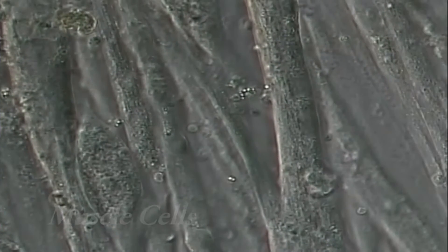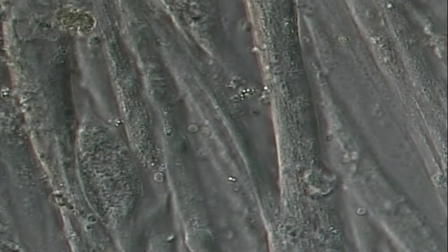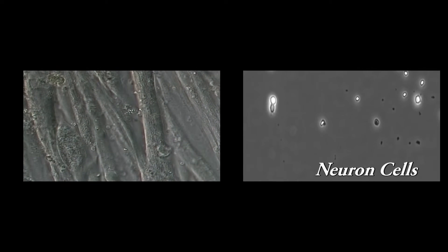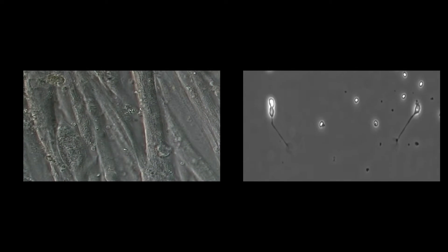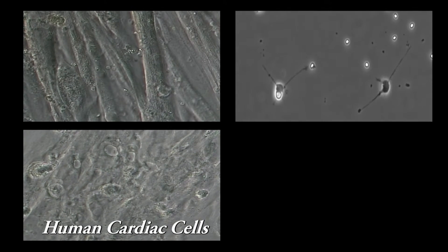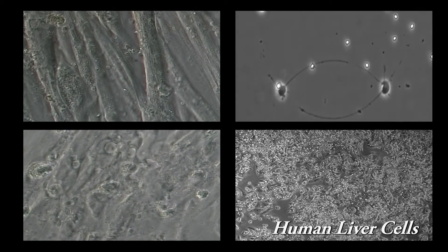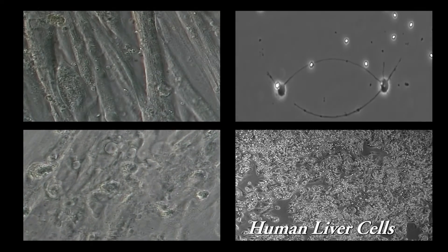Wait a minute — I'm the muscle cell. I do all the work. I'm the brain cell. I make it happen. I'm the heart cell. I keep blood pumping all through the body. Hey, don't forget about me. I'm the liver cell. I keep it all clean.